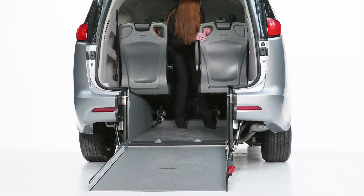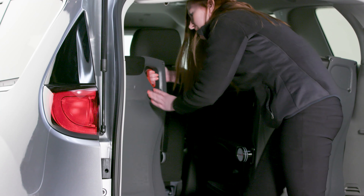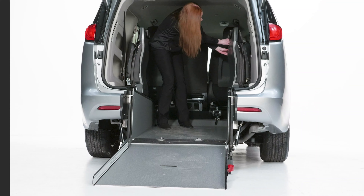The two flip-and-spin seats in the third-row position allow for more ambulatory seating. These seats recline for comfort and can easily flip and swivel out of the way to make room for wheelchair passengers, luggage, or cargo.